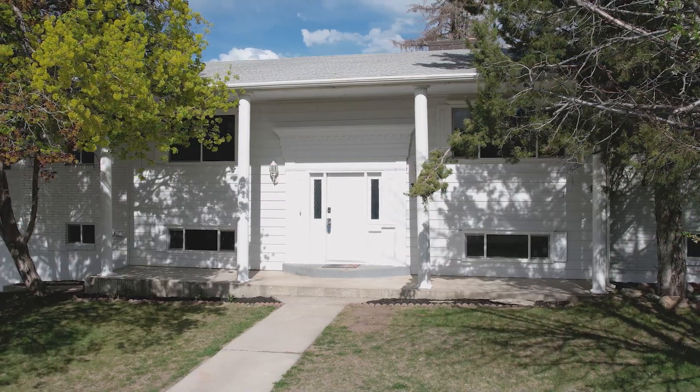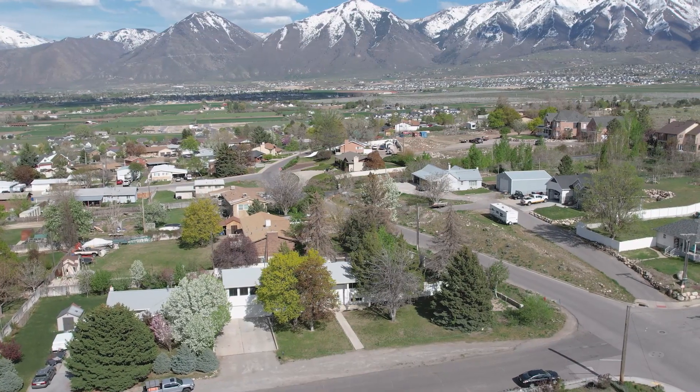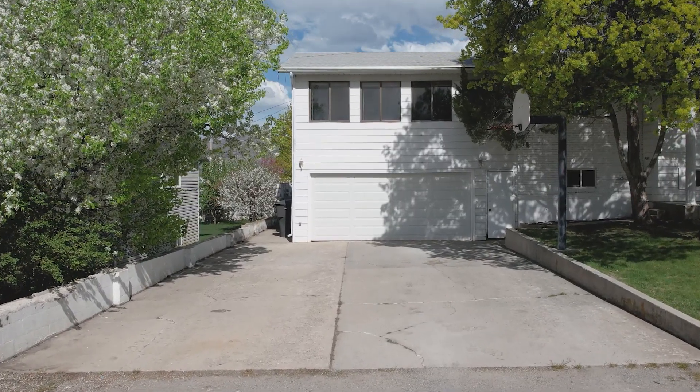Hi, this is Devin Hobb with RE-MAX and we're in Payson, Utah today. This home is very large for the price. It's 4,000 square feet and it sits on a 0.34 acre lot, so just over a third acre. It's got a very long driveway, a very deep garage — two car wide but extra deep — and a lot of utility to this home. I'm going to take you on a tour and show you some of the features.